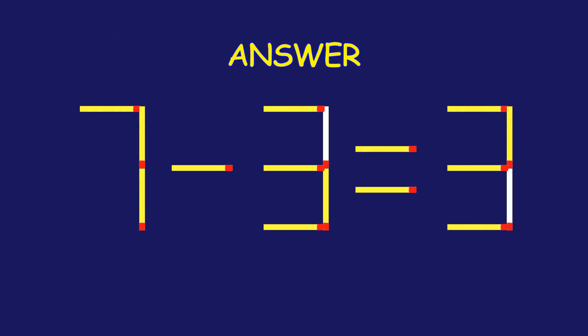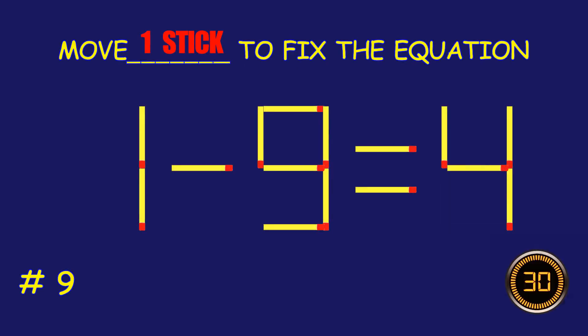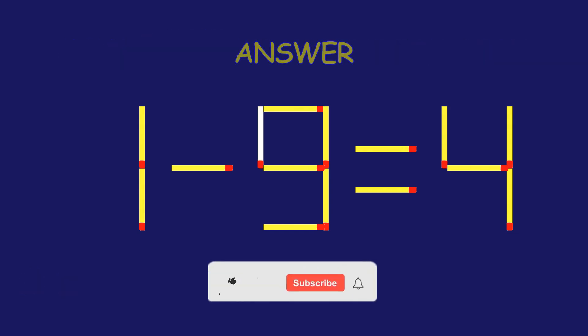Way to go! You are unstoppable! Puzzle 9. Can you move one matchstick to fix the equation? Marvelous! You are a pro!